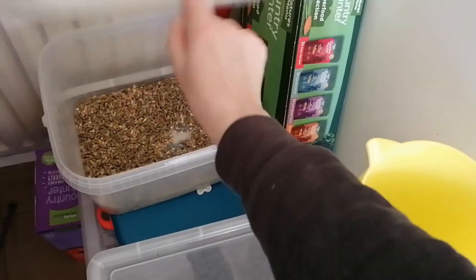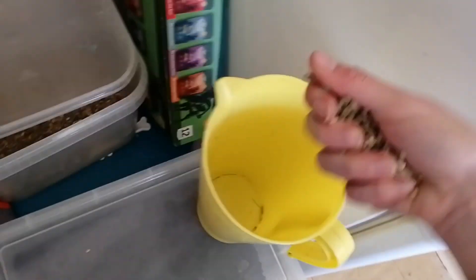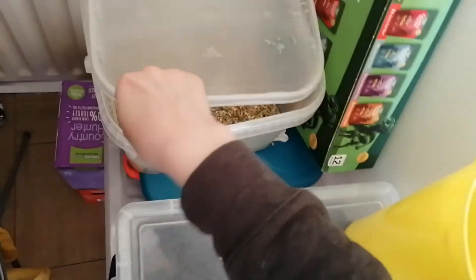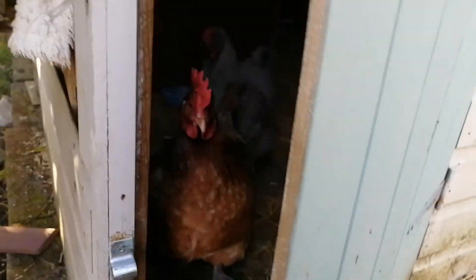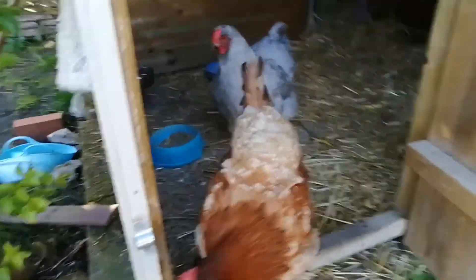The chickens usually start calling to come out around 8am in the spring, as this is when the sun is really starting to come out over the garden. They'll be let out into the garden and given some layers pellets and corn, and then let to free roam.